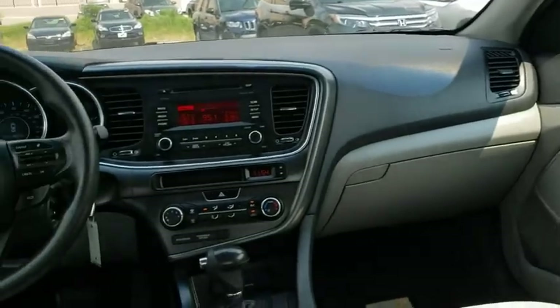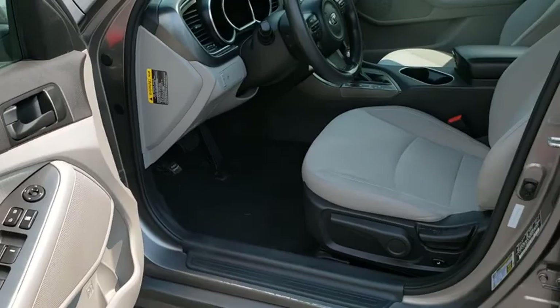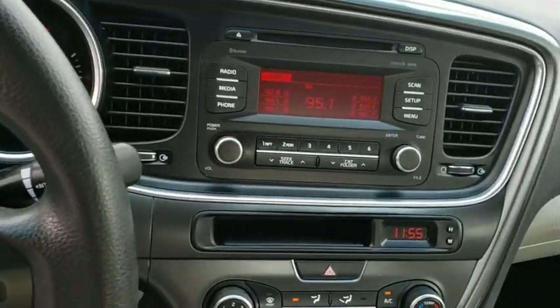This vehicle has less than 85,000 miles. Here are some of this vehicle's great options: traction control, dual airbags, power steering, AM-FM stereo with CD player, four-wheel disc brakes, fog lights.